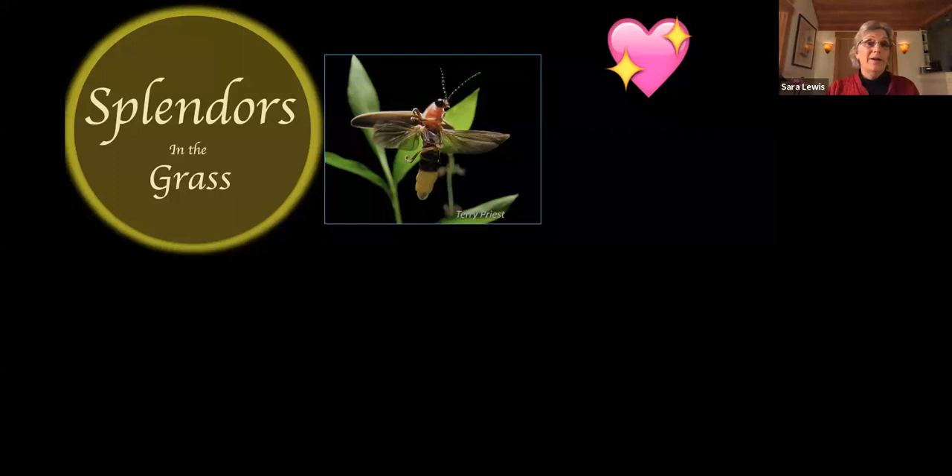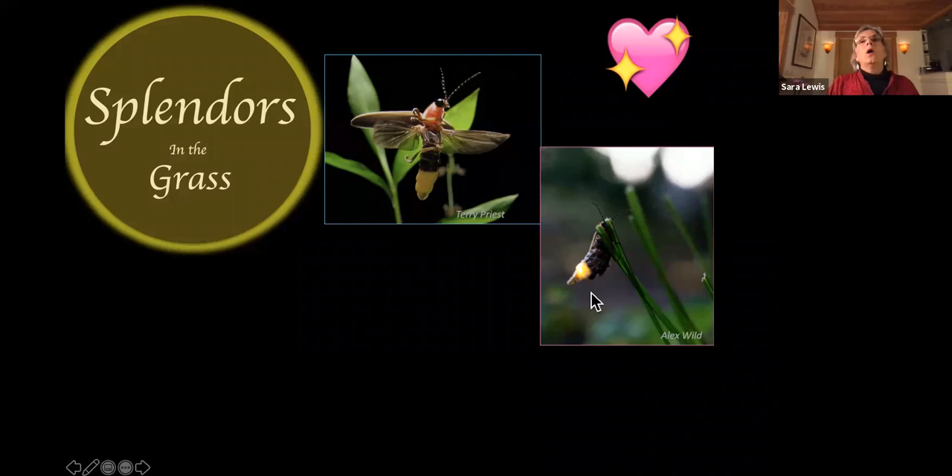On to romance — I call this part of the firefly life cycle 'splendors in the grass.' For most fireflies, males fly around and advertise their presence by flashing in a particular pattern. Meanwhile, females are lounging down below, surveying the skies. When a female sees a flash from a particularly attractive male, she'll curl her body, aiming her lantern in his direction and giving him a flash back — her 'come hither' sign.